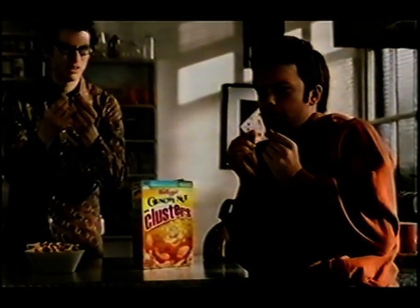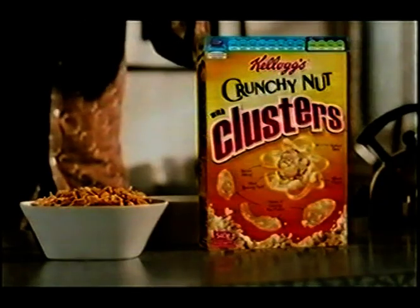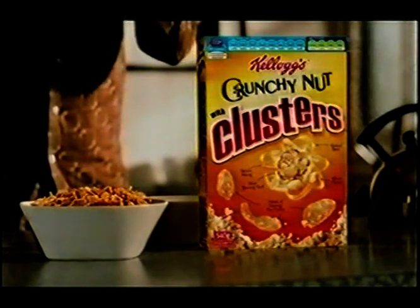Kellogg's Crunchy Nut with Clusters. Crunchy Nut Corn Flakes with clusters of oats, wheat pieces, honey, and other yummy stuff. Ludicrously tasty.